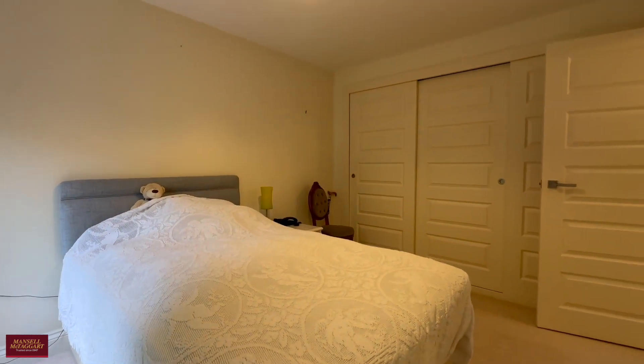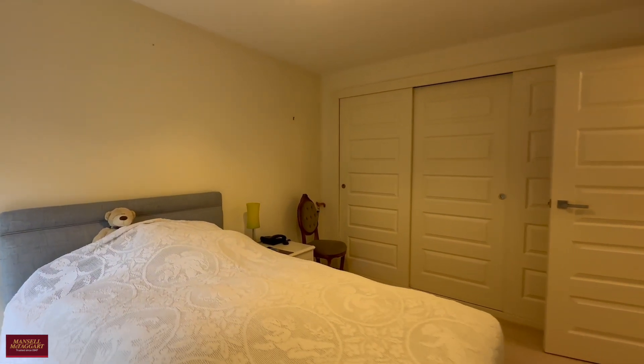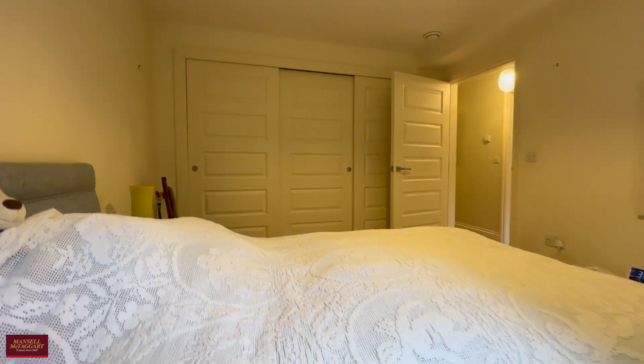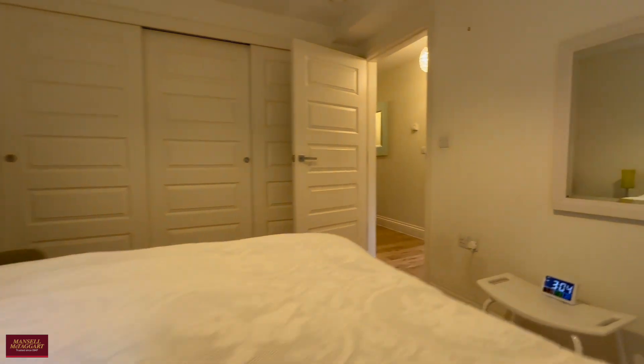Two double bedrooms and two bathrooms. This is the guest bedroom, which has plenty of built-in storage all the way along the left-hand side wall.